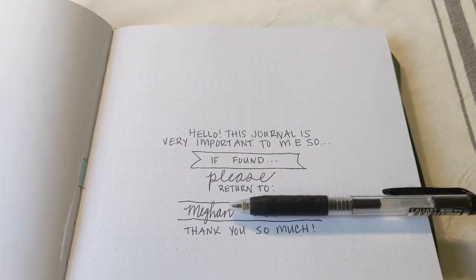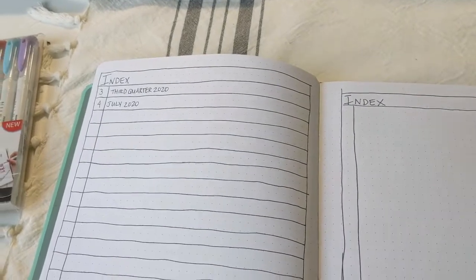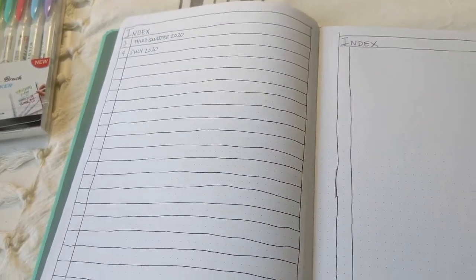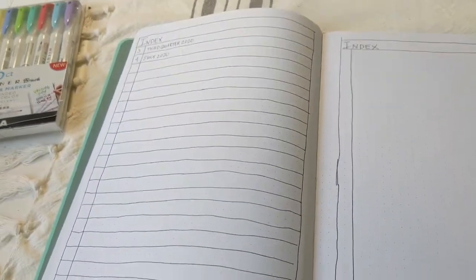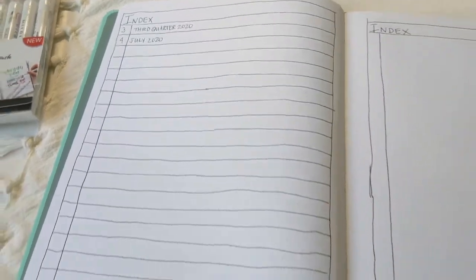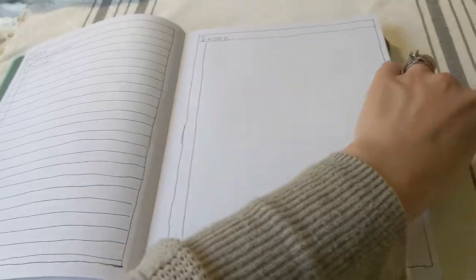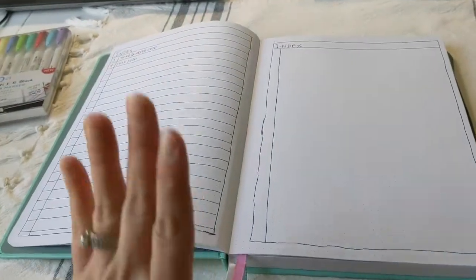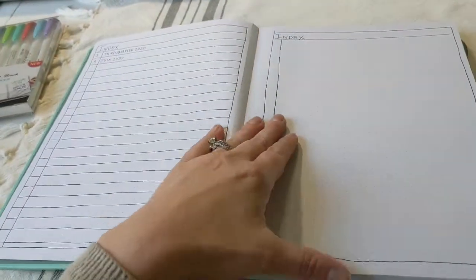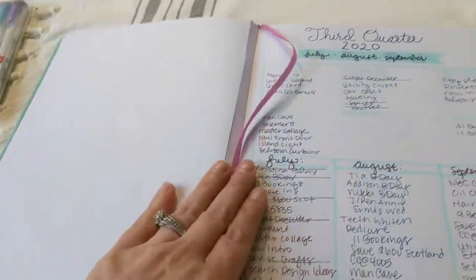On the next two pages I did an index. One of my least favorite things about most notebooks is that there isn't one, so when you're trying to figure out what's on a certain page, you're lost. So I drew myself an index. I'm not perfect at drawing and I'm certainly not aiming to be — I'm not trying to be super artistic with this.